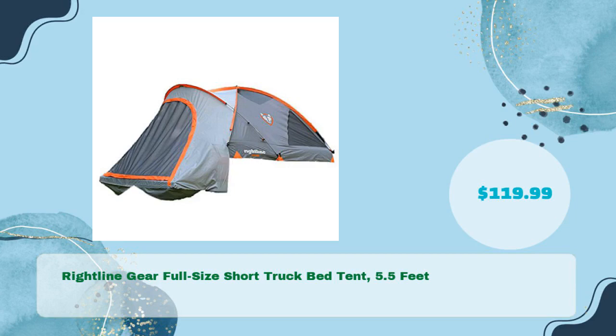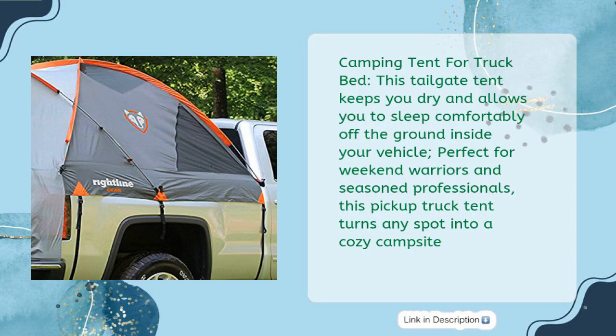Right Line Gear Full Size Short Truck Bed Tent, 5.5 Feet, in just $119.99. Camping tent for truck bed — this tailgate tent keeps you dry and allows you to sleep comfortably off the ground inside your vehicle.